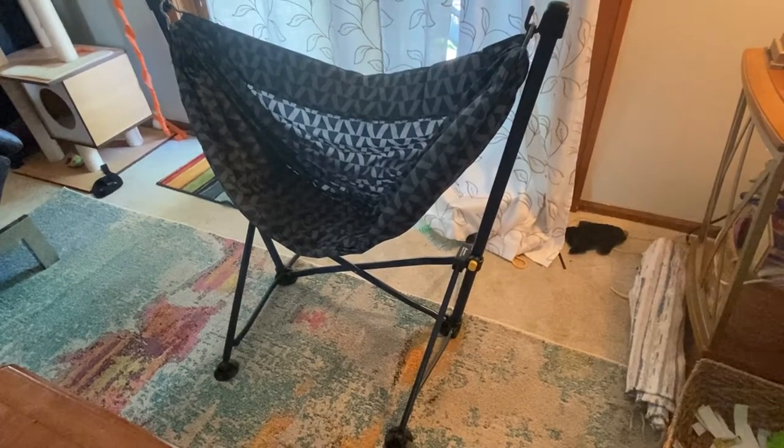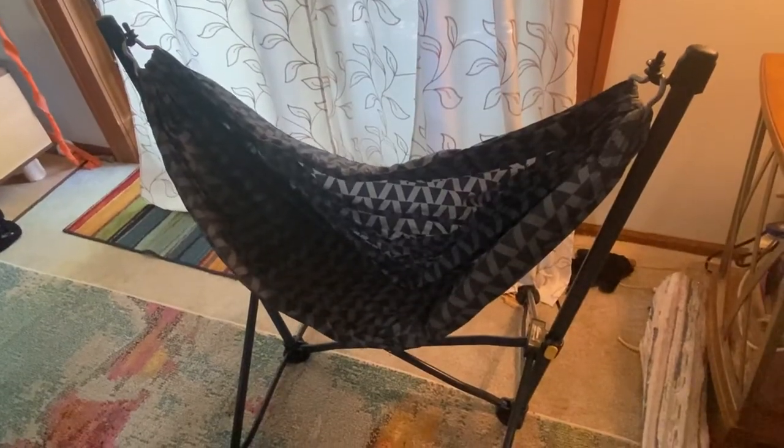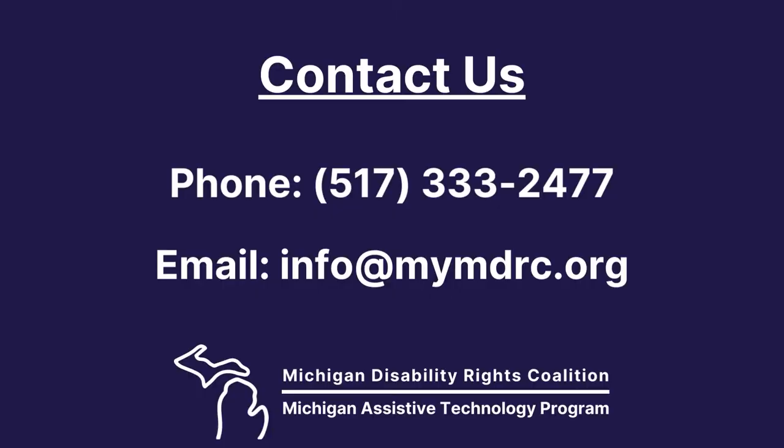If you'd like to try the hammock chair, or if someone you know would like to borrow it for a short period of time and use it in your home to see if it works for you or someone you know, please contact us at the Michigan Assistive Technology Program.